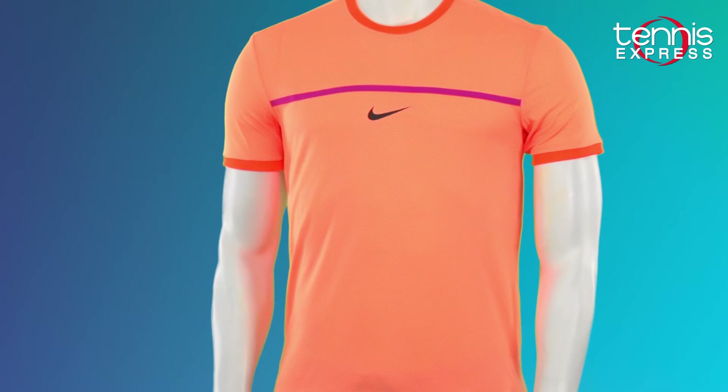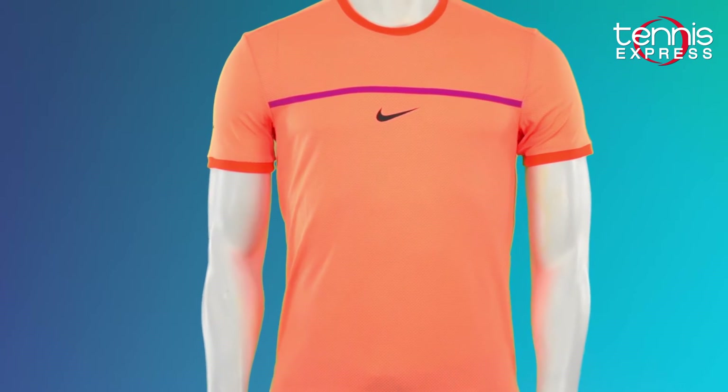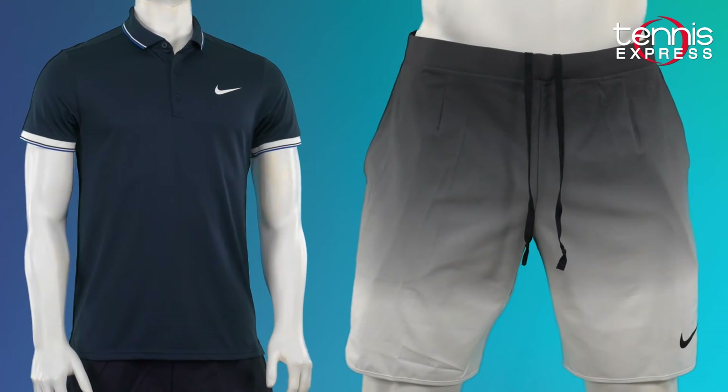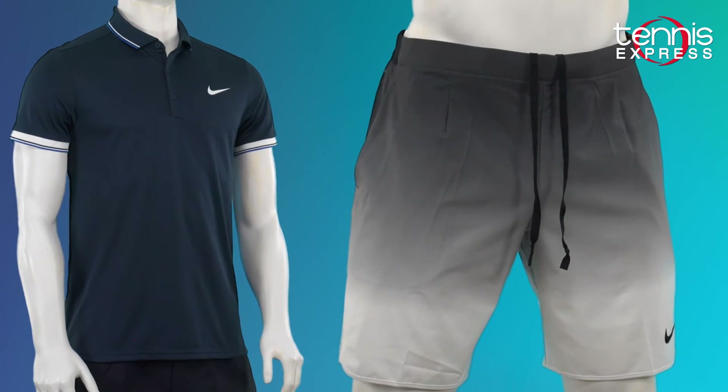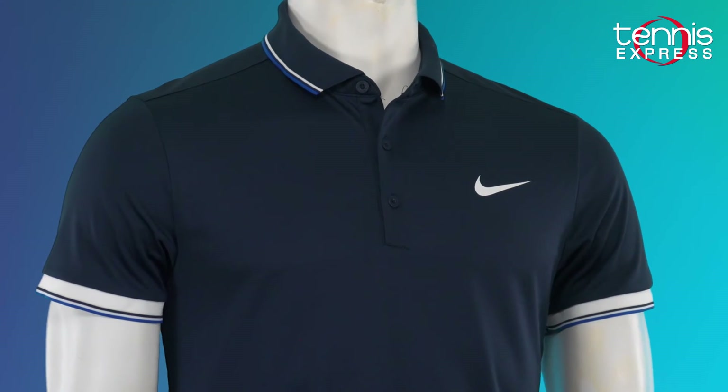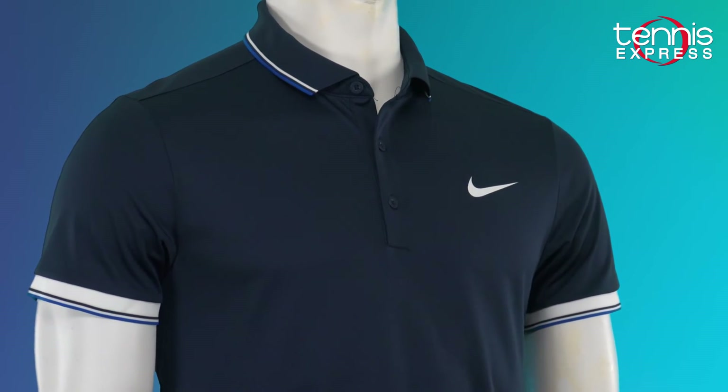This outfit is perfect for a player that wants to impose a level of maturity on the court. The combination of the court tennis polo and the 9 inch gladiator shorts go together like a serve and a volley. This classic tennis polo has a traditional three button placket, open sleeves, and a comfortable hem.